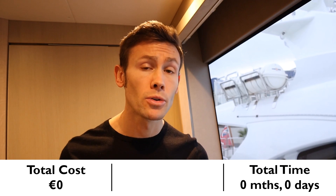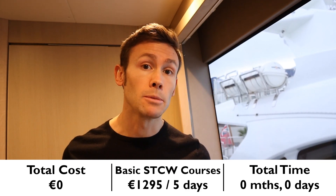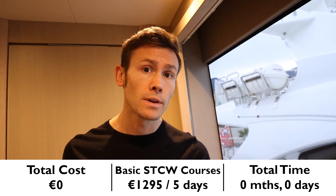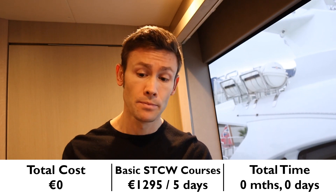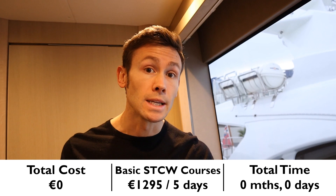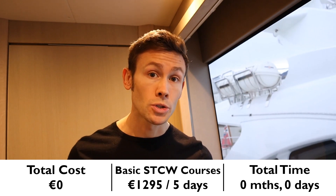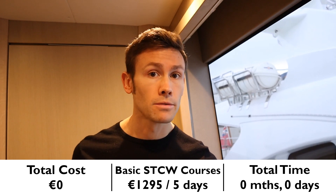To get your superyacht career off the ground, you're going to need to start with the five basic STCW courses, which will cover fire prevention and firefighting, personal survival techniques, elementary first aid, personal safety and social responsibility, and also proficiency in security duties. Cost to you: €1,295. Time taken: five days.